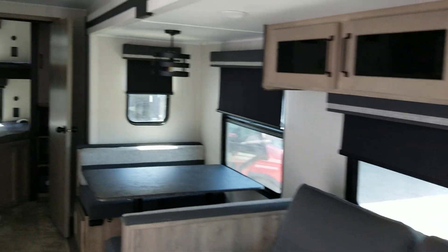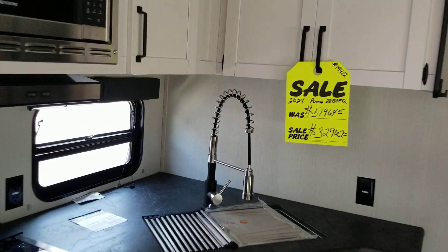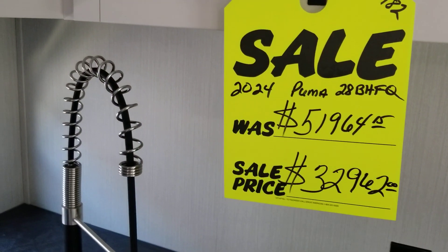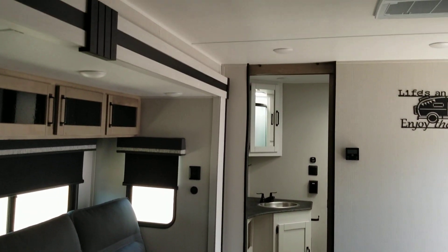Lots of room in this RV to go camping with the kids and family. And as you can see, right now it is on sale, so now is the time to buy. Another nice RV from Colonia Del Rey RV.